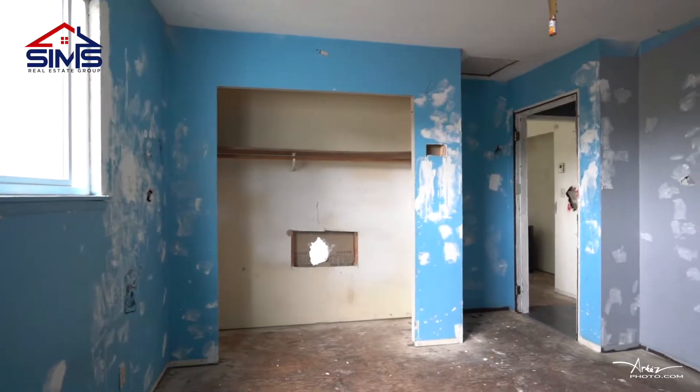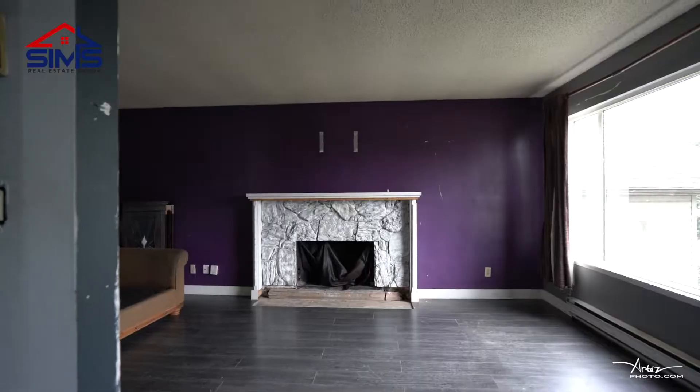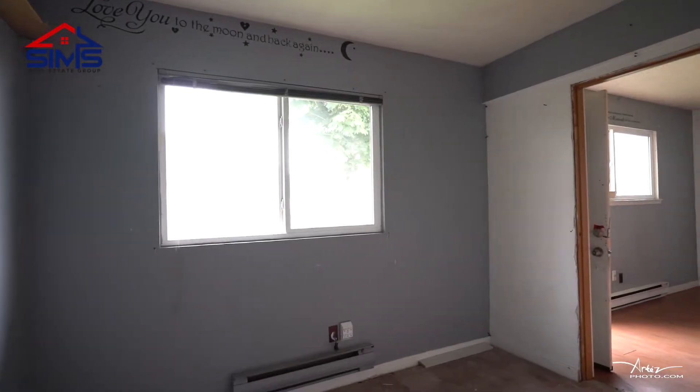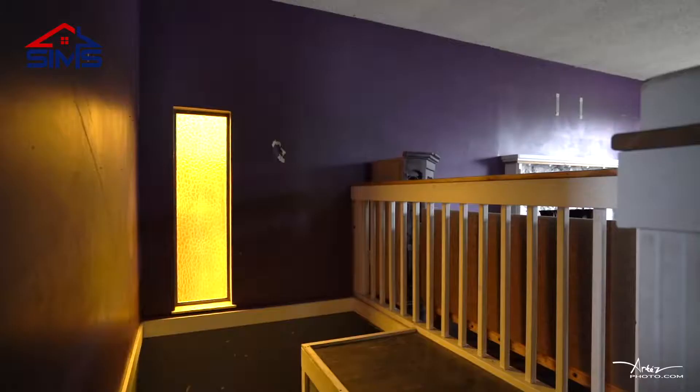Upstairs we have a two-bedroom, one-bathroom suite. The floor plan here is great and it even features a wood-burning fireplace. Downstairs we have shared laundry and a one-bedroom suite that is almost ready to go. This home is beaming with opportunities, just sitting here waiting for your design ideas.